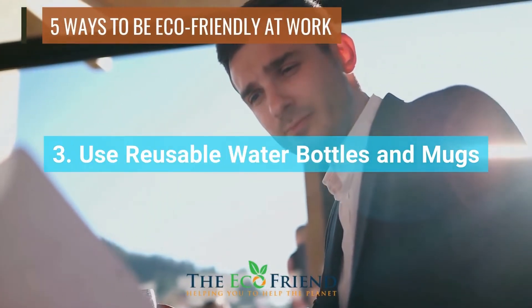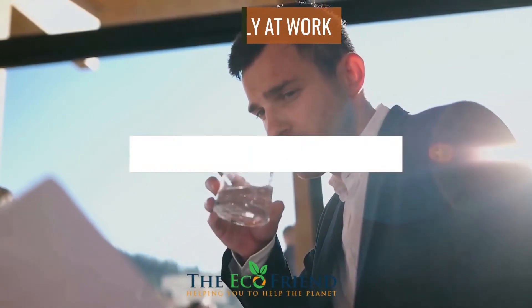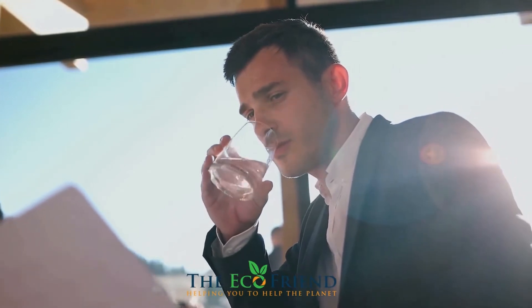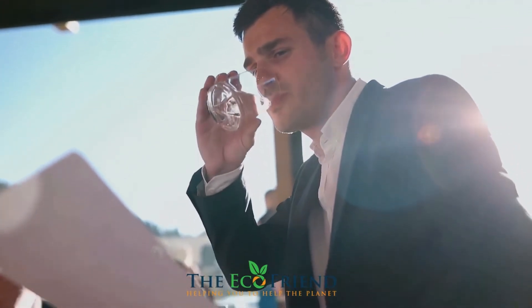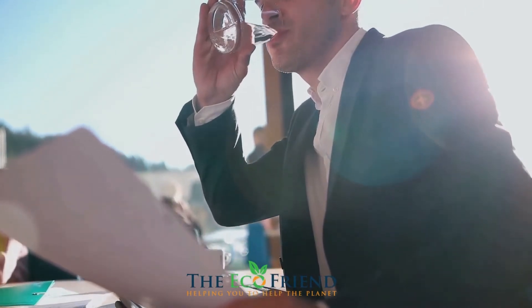Disposable water bottles can be found all over landfills, and their environmental impact is bad, to say the least. It costs less money to buy a reusable water bottle than to keep throwing away plastic bottles. You also won't have to worry about residue that comes from discarded plastic bottles.